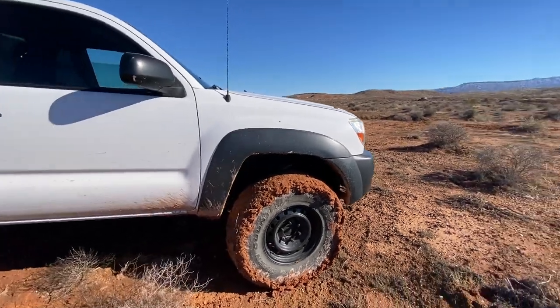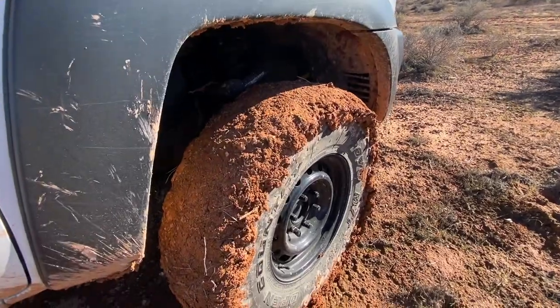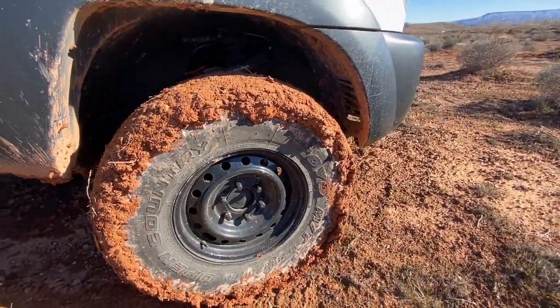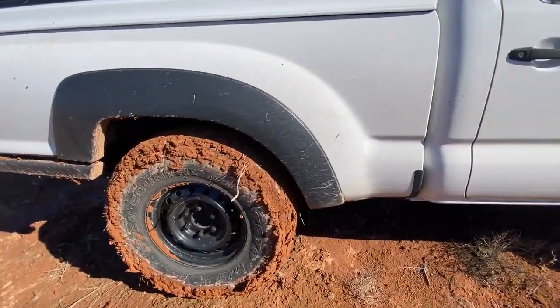About a year or so ago I decided to get rid of the open differentials and lower my gears. I went from 4.10s to 4.88s and I put a Torsen differential in the front and a Detroit True Track in the rear.